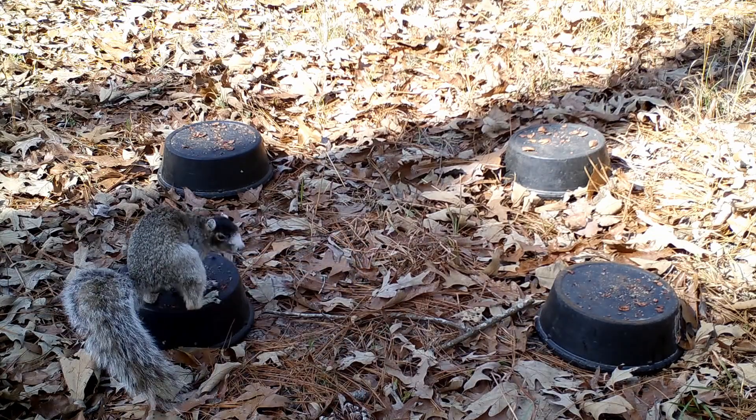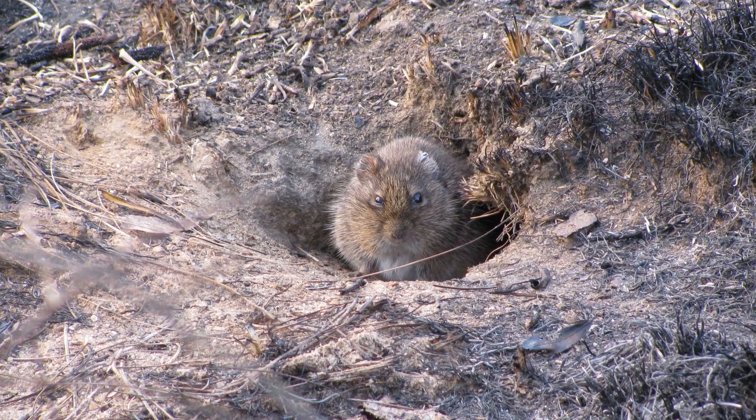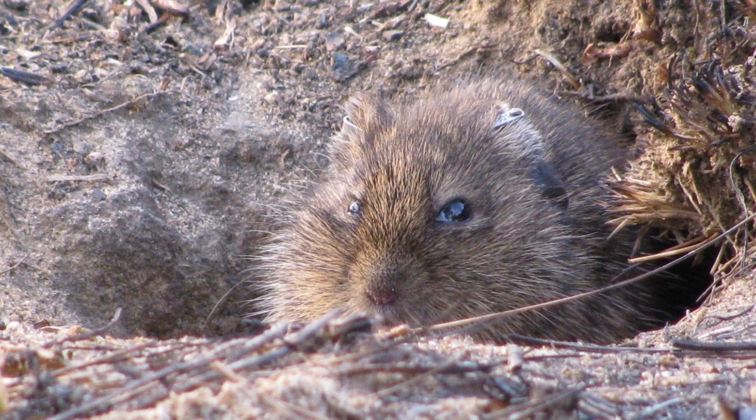A lot of people are often surprised when they find out that we spend a lot of time studying rats and mice — small mammals. But these small mammals support the predators. One in particular, the Hispid cotton rat, is tied for the most common small mammal on the property. That species makes up probably 50 percent of the diet of most of our predator species here. So it's important that we know where these animals are and how our management, especially prescribed fire, affects their populations, because they're the species that hold up the predator community.